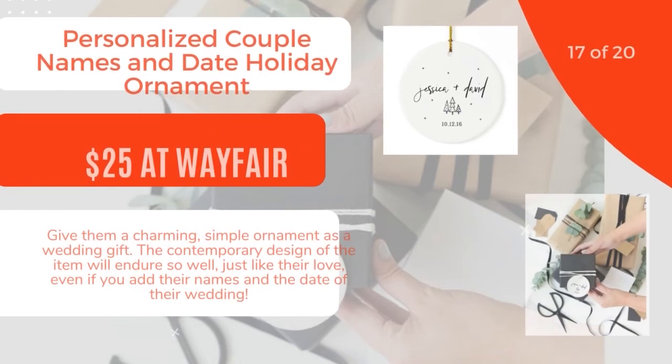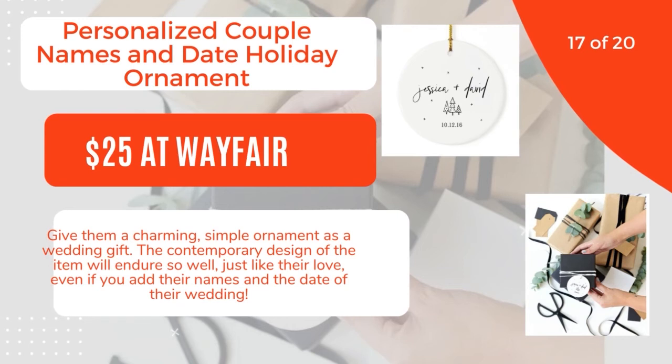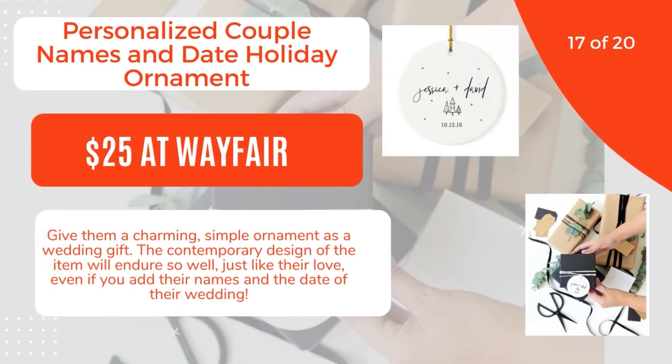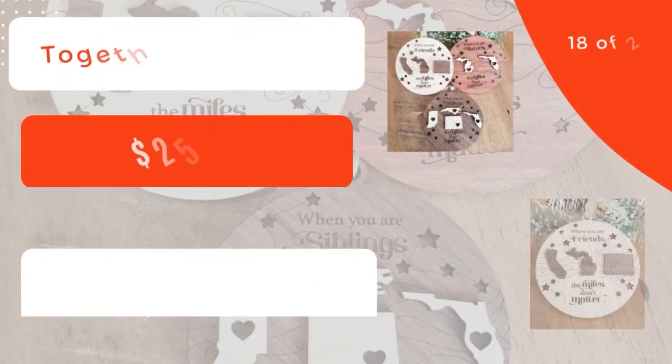17 of 20: Personalized Couple Names and Date Holiday Ornament, $25 at Wayfair. Give them a charming, simple ornament as a wedding gift. The contemporary design of the item will endure so well, just like their love, even if you add their names and the date of their wedding. 18 of 20.